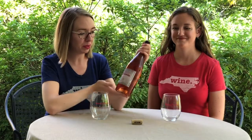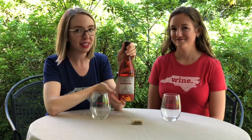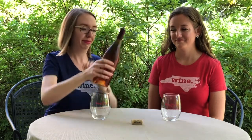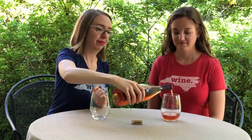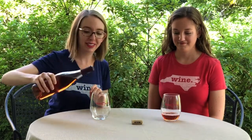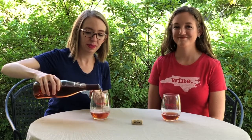We're going to be tasting the Grove 2017 Rosé. We wanted to kick off NC Wine Month with Grove because Grove has a special place in our heart. And this Rosé — so good.